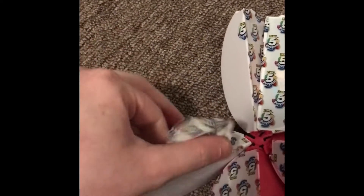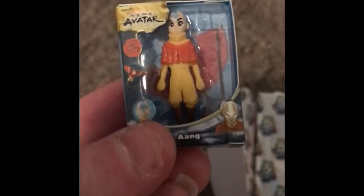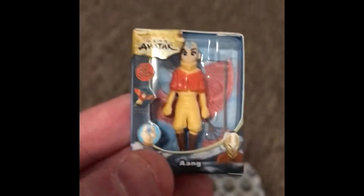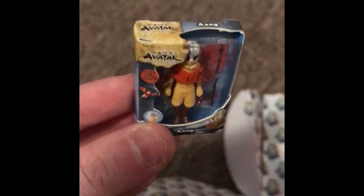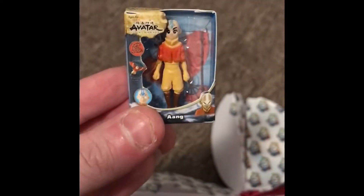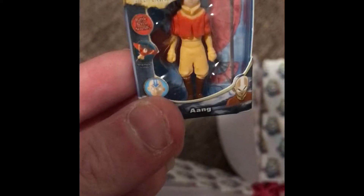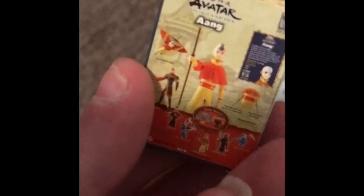What did we get? Oh my god, you guys. It's a little Avatar The Last Airbender. I loved that show growing up. That show was everything, and then they made a second series to it, which I was excited about. I didn't really get much of a chance to see that, but I saw the first Avatar The Last Airbender, and that was classic. I loved Aang. I'm excited to get a little Aang.